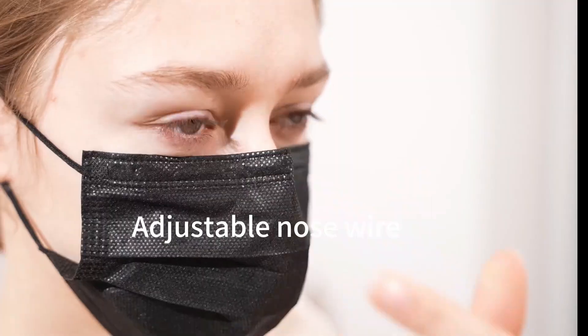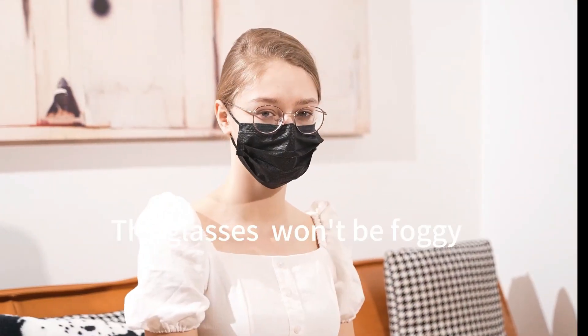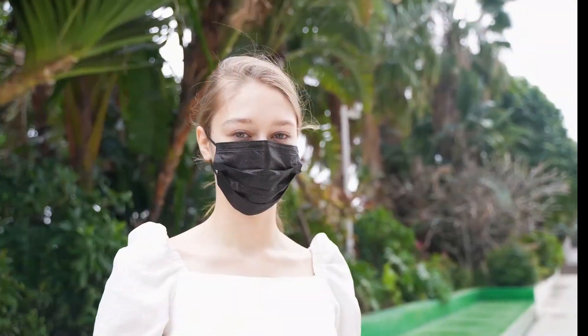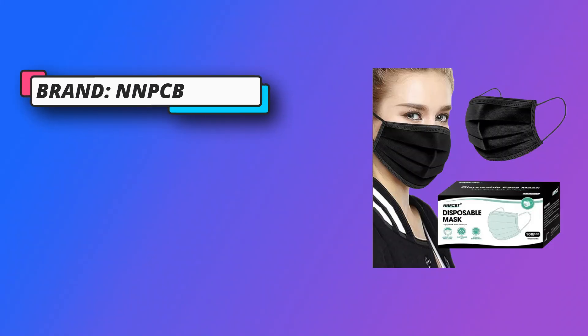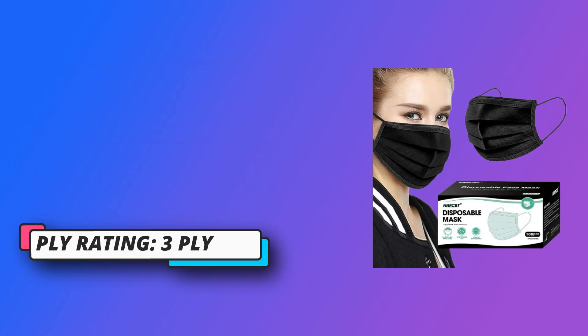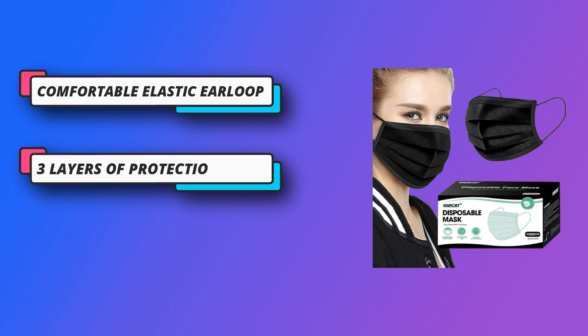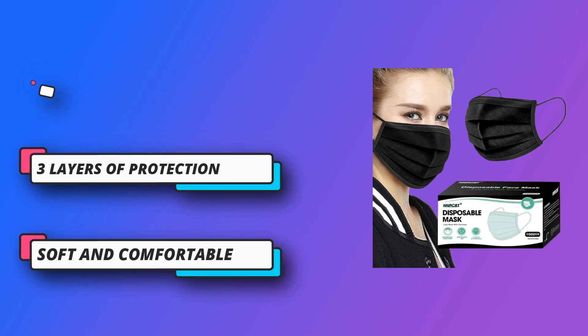NNPCBT is a brand that specializes in selling disposable face masks. Their face masks are designed to be lightweight, comfortable, and breathable to wear for extended periods. They continue to optimize masks to make them more protective, with adjustable nose wire for a better face fit and elastic ear straps that are not easily broken.